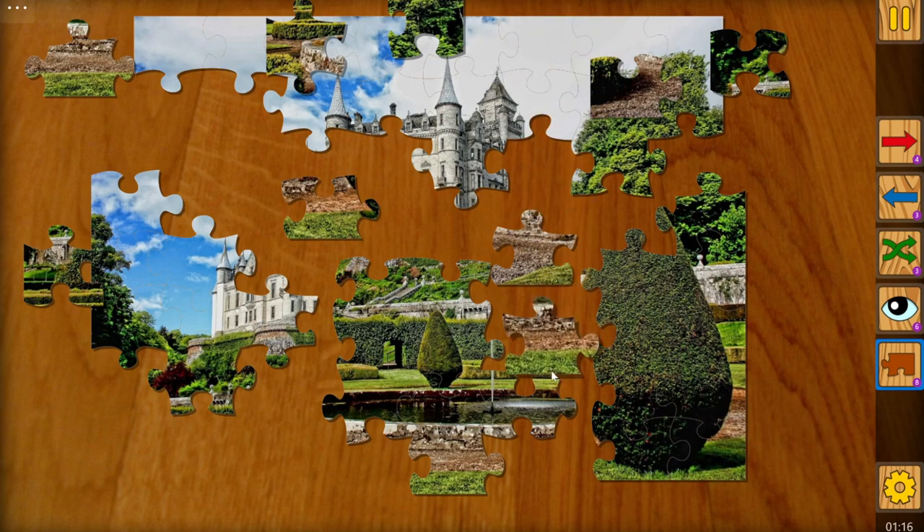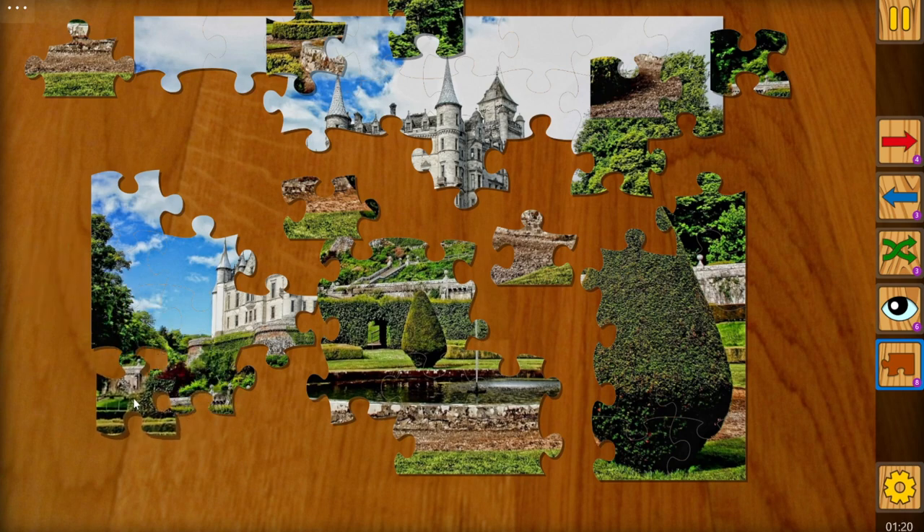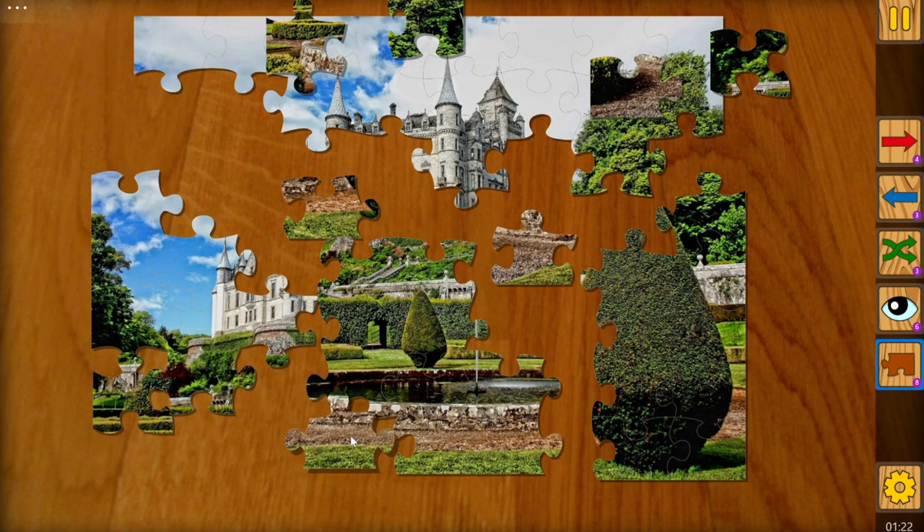Hello everyone, today I'm going to show you some of the cool features of my video game Jigsaw Puzzle Frenzy. It's a fun and relaxing game where you can solve beautiful jigsaw puzzles from thousands of images.